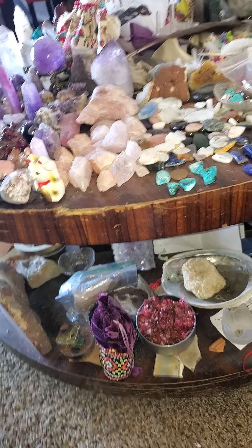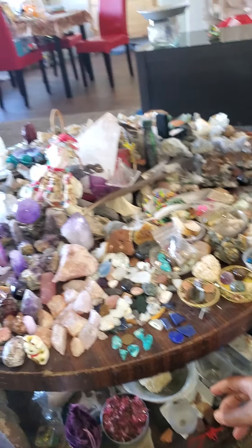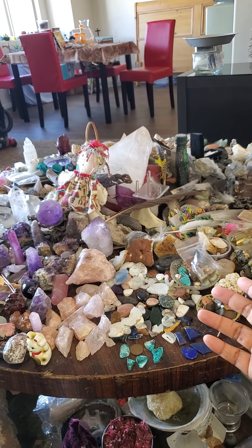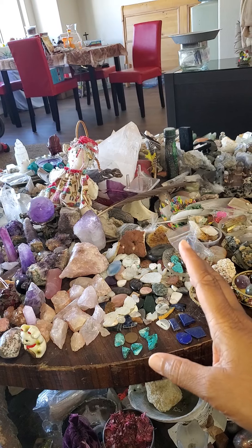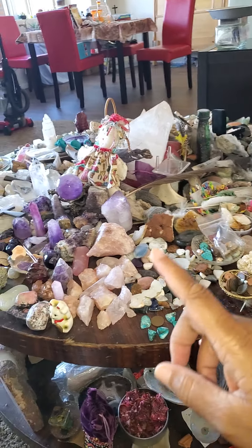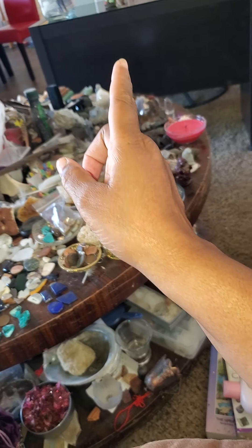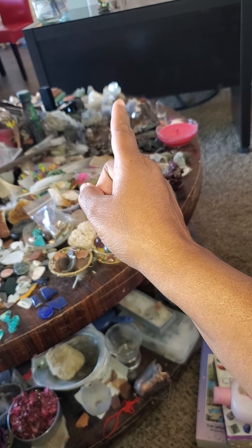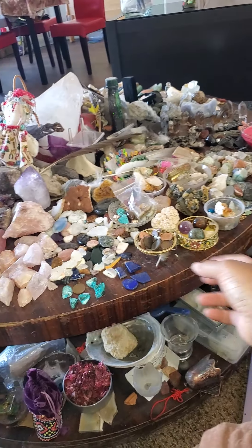So brother, how do I organize my crystal table? Well, I'm older so I have to really make a better attempt at remembering where I put things, not just my crystals. So I know the amethyst section is all amethyst, the selenite section is all selenite, so forth and so on.